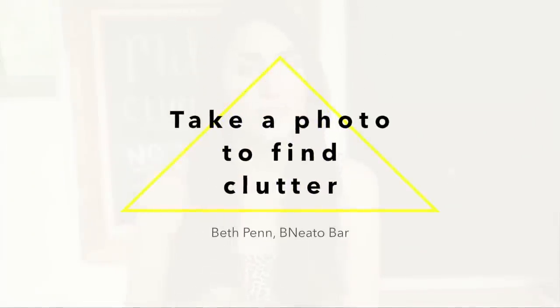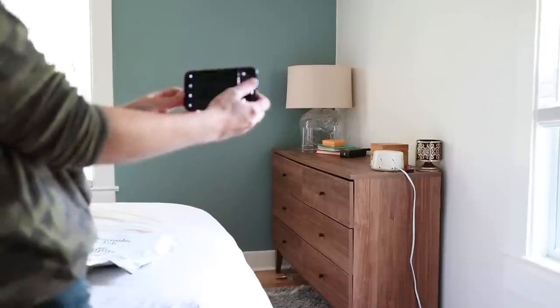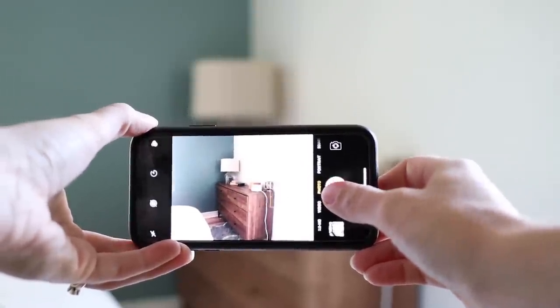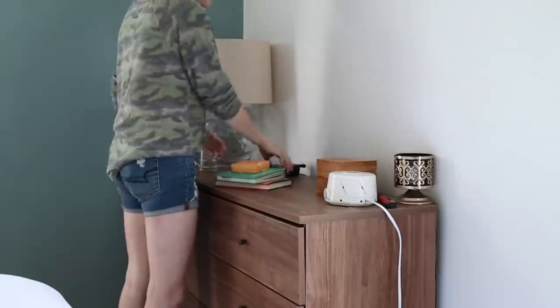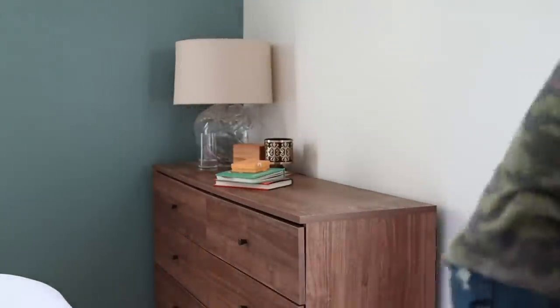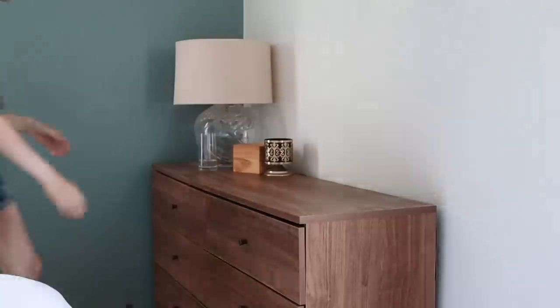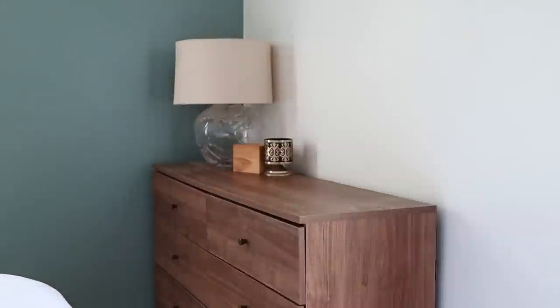The next tip is from Beth Penn of Beanito Bar: take a photo of your space. I really love this because when we live in a space we become blind to clutter — we literally don't see it anymore. An easy way to get past that blindness is to look at a picture. Step back, take a photo of a shelf, a closet, or your kitchen. When you look at the picture you can step out of the space mentally and immediately start seeing little piles of clutter that need to be picked up.